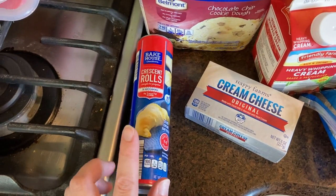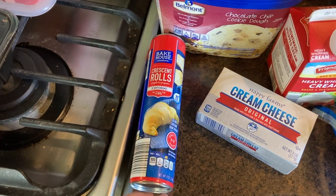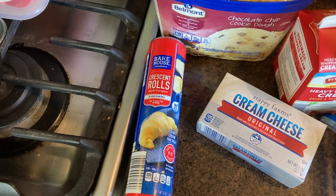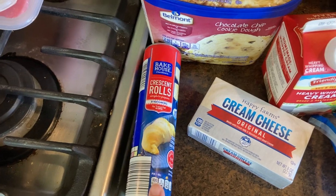I bought crescent rolls for an after-school snack for my kids. I like doing pizza fillings — like mozzarella cheese and pepperoni — and then dipping them in pizza sauce. Or we might go a sweet direction; my kids just love Nutella, so that's always good if you fill them with Nutella and then bake those off.